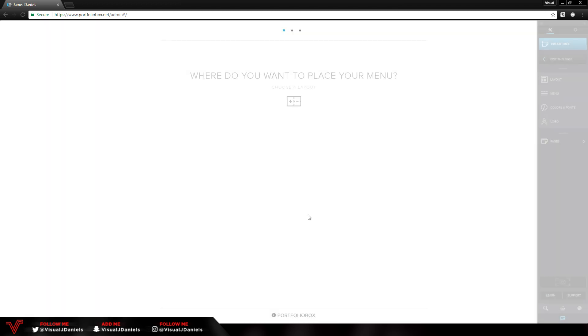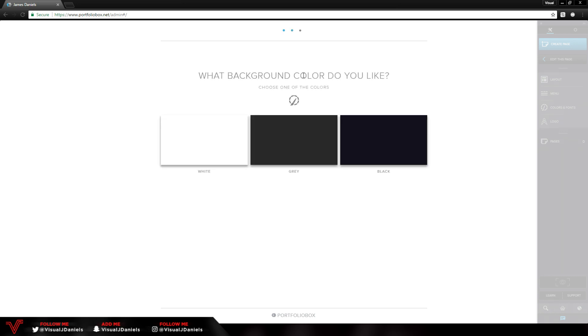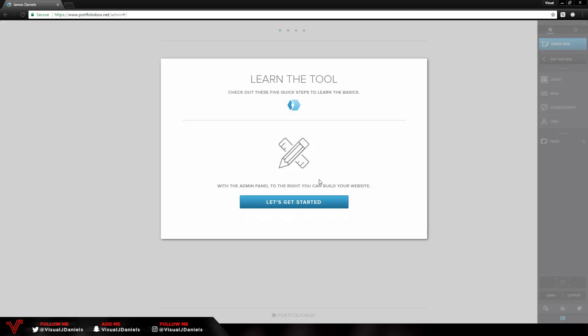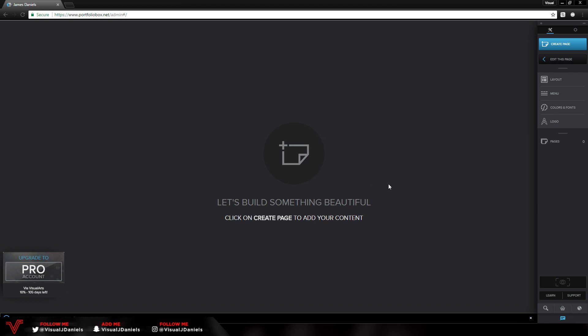Once you press 'Login to your site' it will guide you through a tutorial process, which is quite simple. I definitely recommend going through it if you haven't used Portfolio Box before. The first question they ask is where you want to place your menu — I'm going to go wide. For background color I'll go with gray, and for font I'll choose a sans font. After that it guides you through the basics, but I'm going to skip ahead and show you how everything works. Once you finish the tutorial you get a blank canvas to work with.